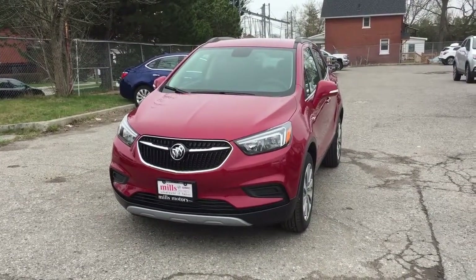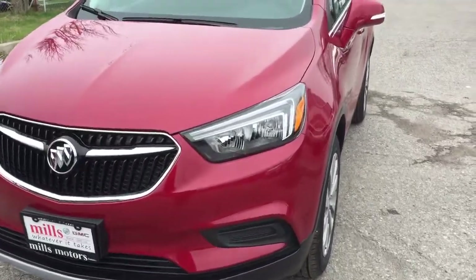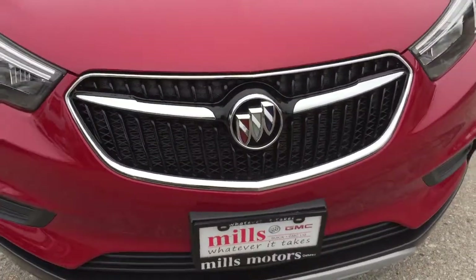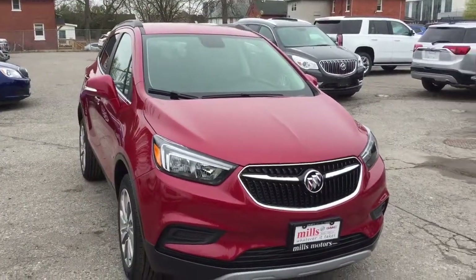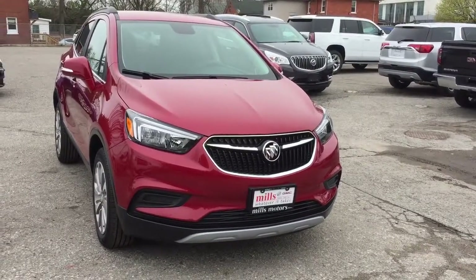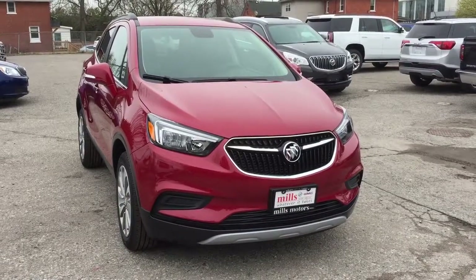That's a look at the brand new redesigned 2017 Buick Encore with its sharp new headlights, tricolor insignia, and new-looking grille. It also features the safety and connectivity of OnStar with its own 4G LTE wireless hotspot. If you'd like to test drive this one, come down to Mills Motors at 240 Bond Street East in Oshawa — we'll always do whatever it takes.